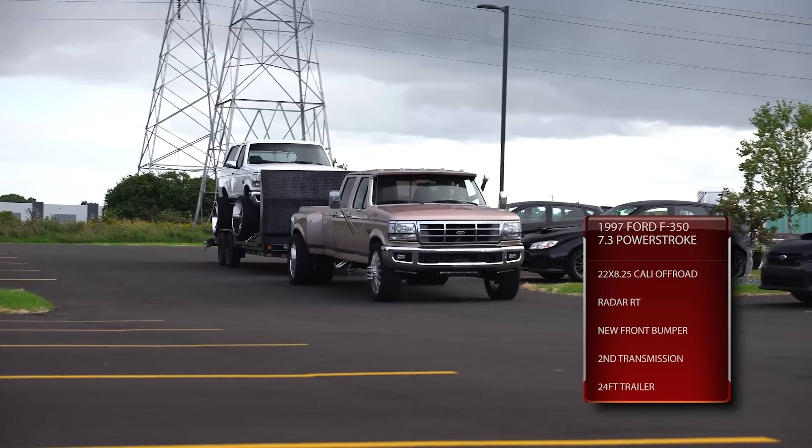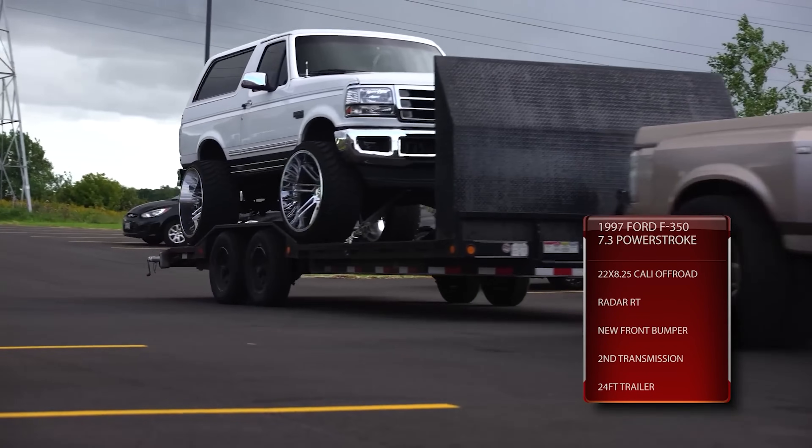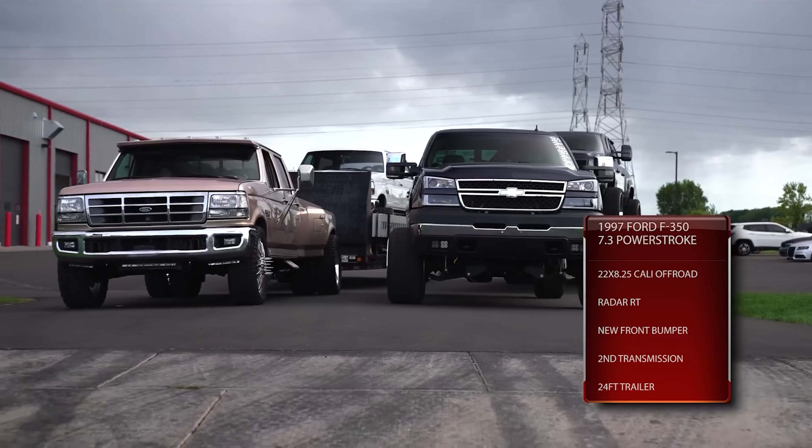It is important to note that most, but not all, diesels of today are going to come with an intercooler of some sort — unless you're Jared, who has a dinosaur 7.3 Power Stroke that is not intercooled for whatever reason. Ford just thought it wasn't a good idea, and that's probably why he lost the tow-off.